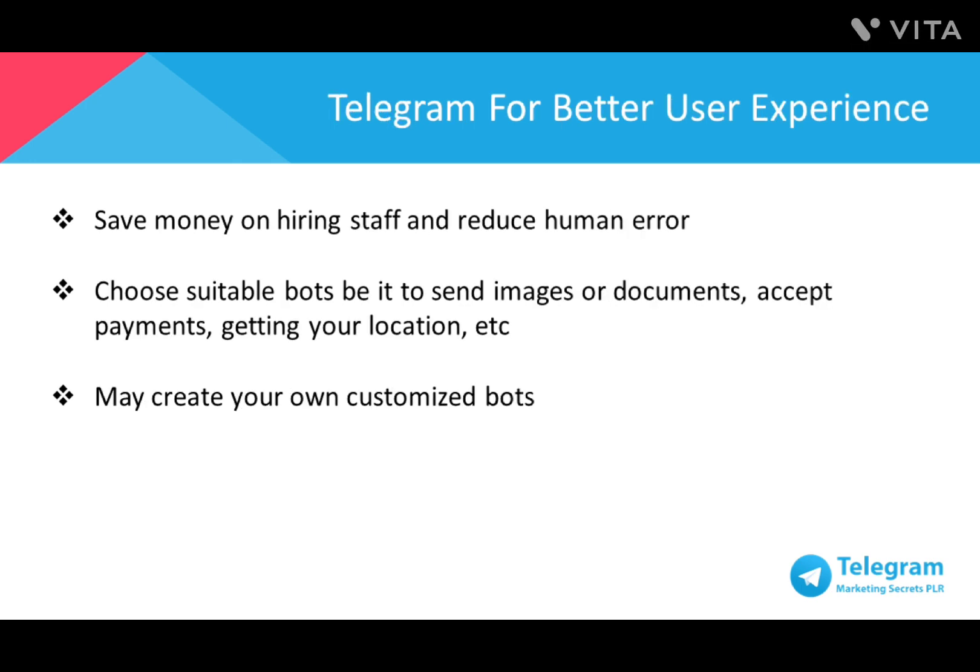Using Telegram bots can reduce expenses on hiring staff and reduce human error. You'll also be able to optimize the salaries paid out to your employees by having them do more important tasks for the business like selling or paying more attention to customers. You have a wide variety of bots to choose from in the attachment menu, either to send images or documents, accept payments, get your location, and much more. Bots such as @PollBot and @AlertBot can be used in your business account to conduct polls and set reminders for important events. You may even create your own customized bot.